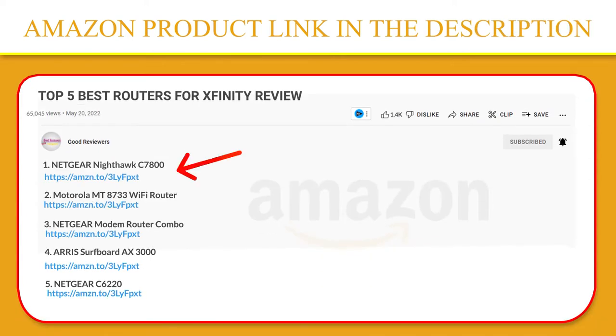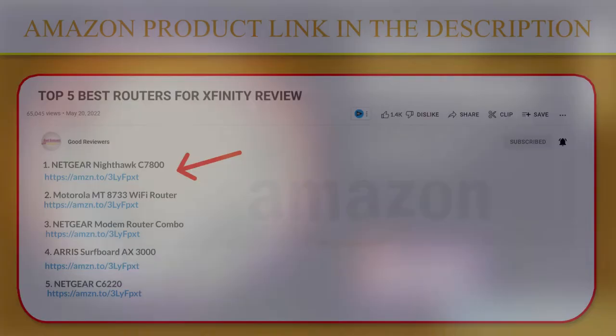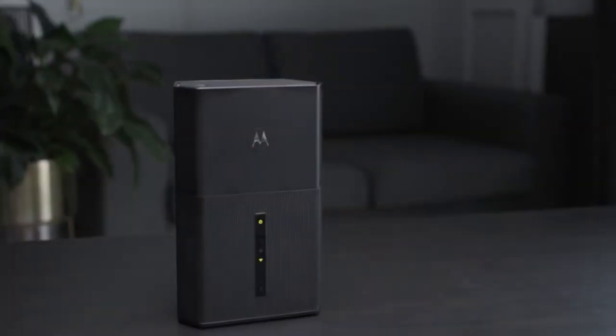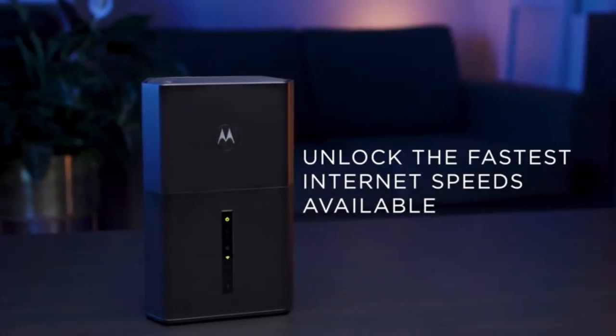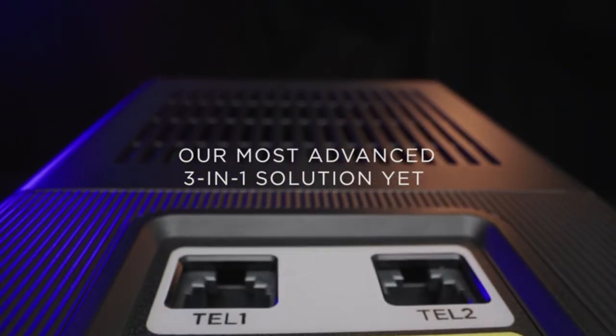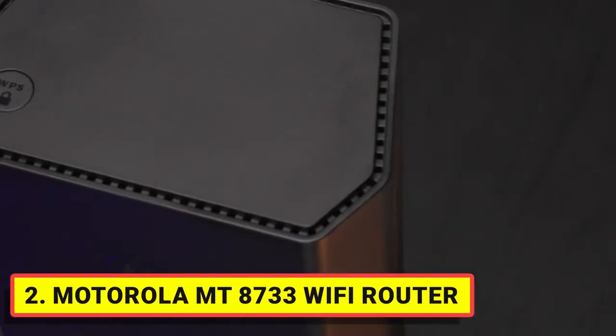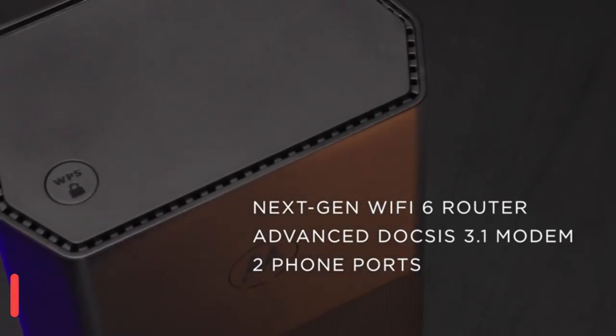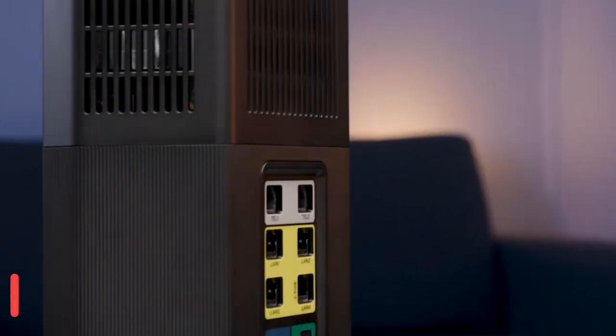Number 2: Motorola MT8733 Wi-Fi Router. The modem is great, fast, and easy to swap out for Xfinity, one-for-one except for the power supply. The whole family can simultaneously stream, game, and video conference on 100-plus devices without delay.